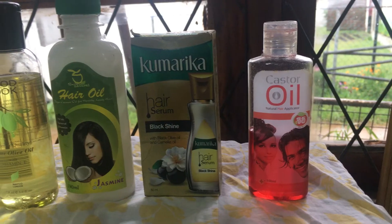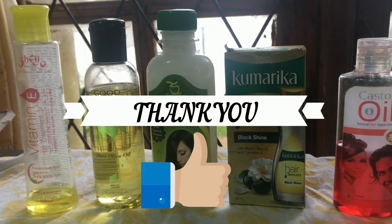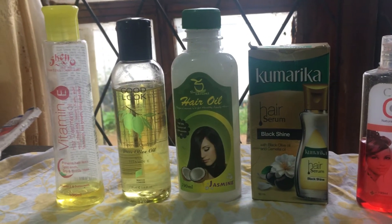Thank you for watching my video. If you like it, give a thumbs up and subscribe to my channel. Don't forget to comment your ideas and the hair oils you know.